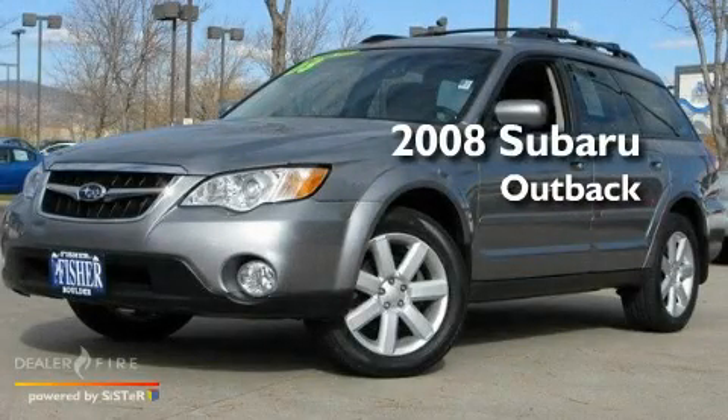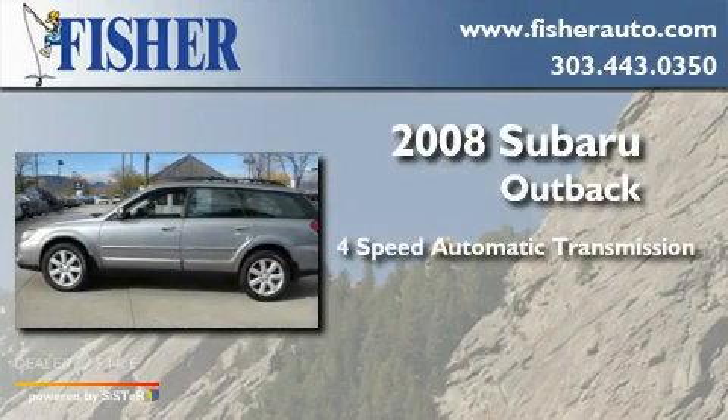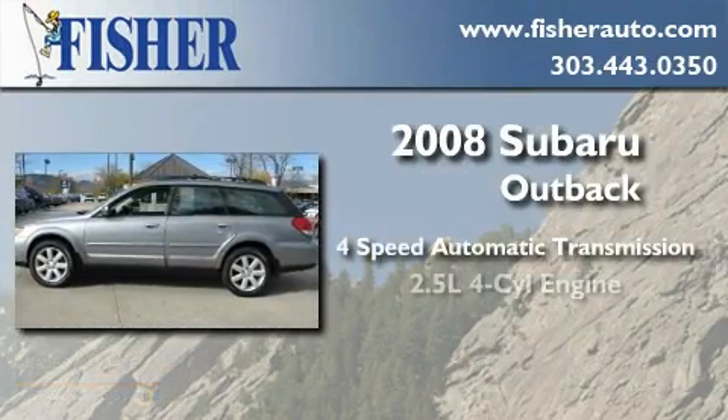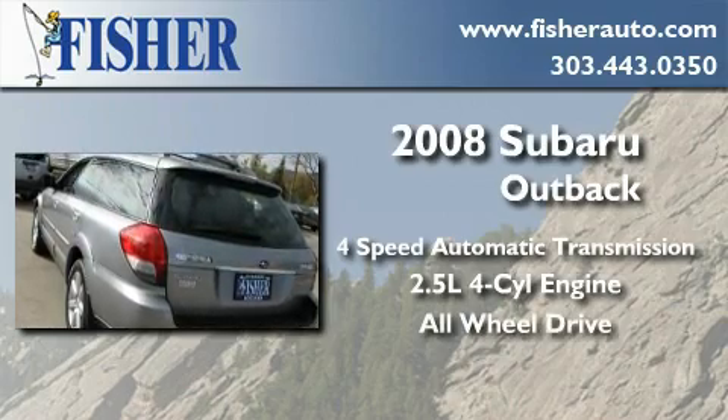This is a 2008 Subaru Outback. This wagon has a four-speed automatic transmission, an inline four-cylinder engine, and the added safety and control of all-wheel drive.